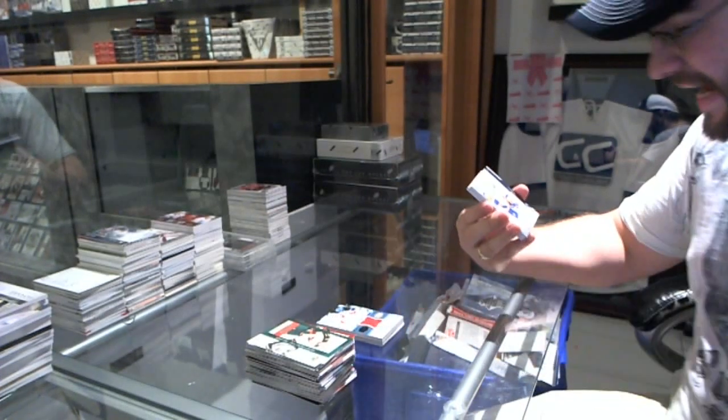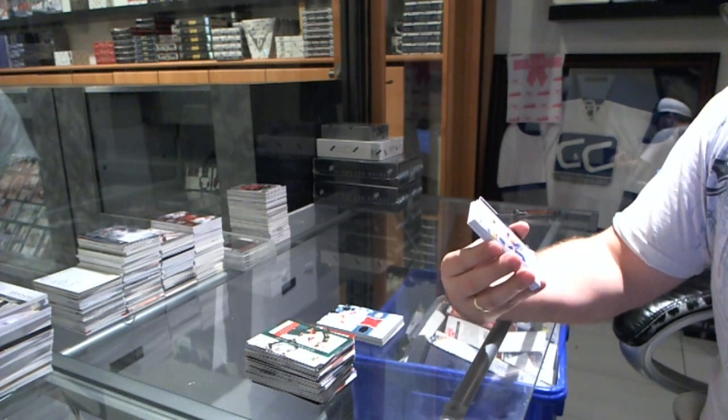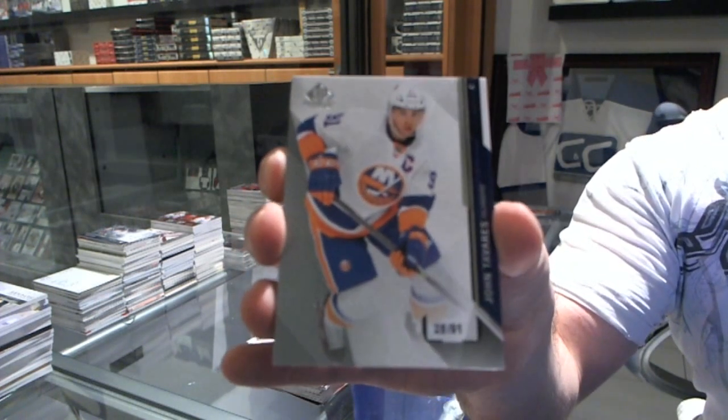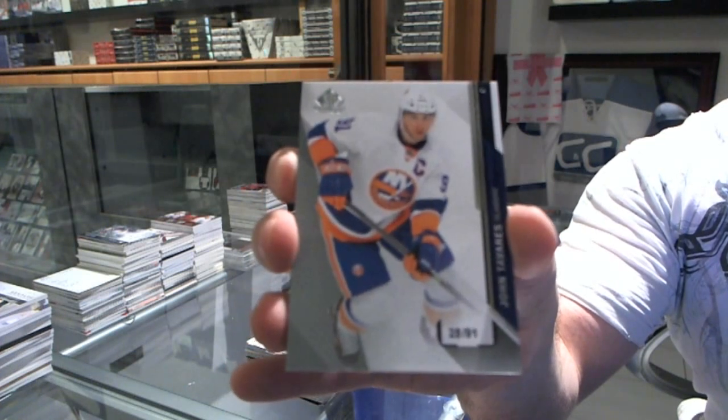Number 28 of 91 — he's not in the room — for the Islanders, John Tavares. 28 of 91, John Tavares for the Islanders.